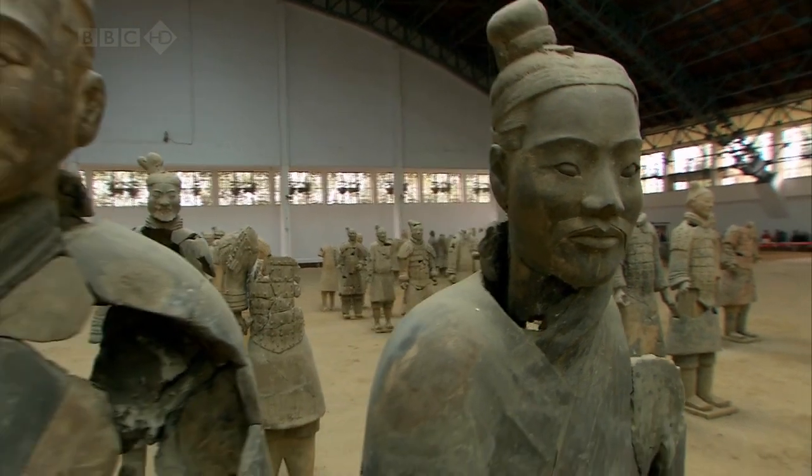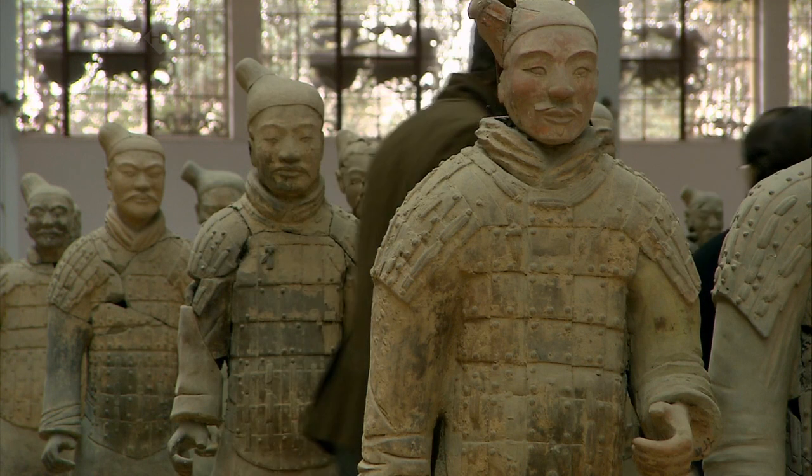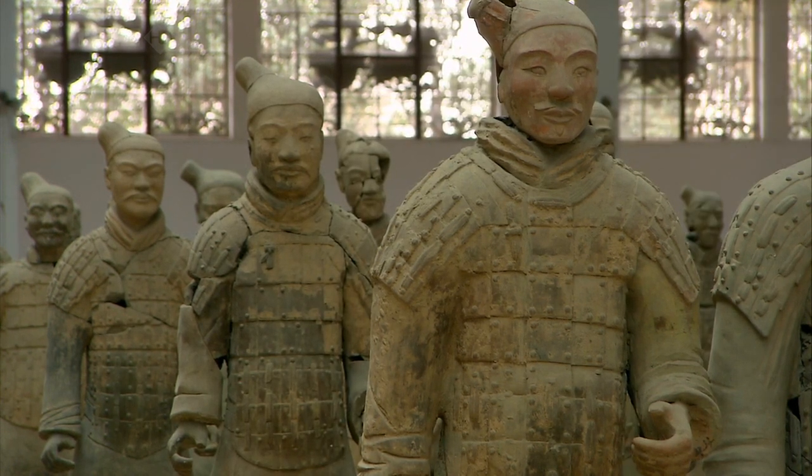They look very fierce as well. It's a silly thing to say, but they do look particularly fierce, I think. The more you look at them, the more details there are.